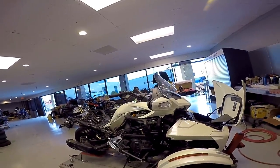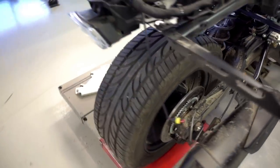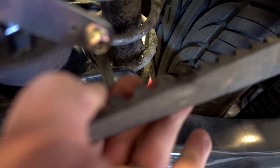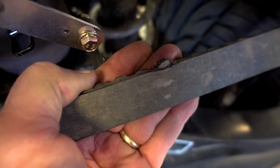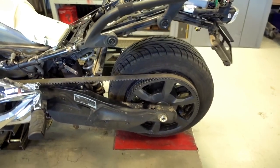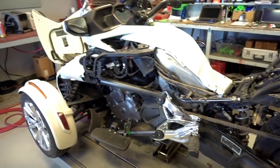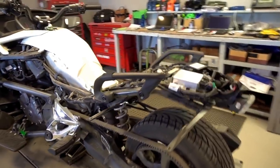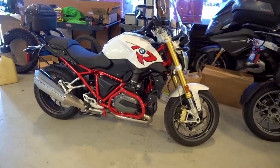Alright, back to the Spyder. My son was doing the service and adjusting the belt — unfortunately he found a big old chunk taken out of it. So he's up there talking to the service advisors — poor guy's gonna need a belt for this thing. That's a bummer. Look at that beauty.